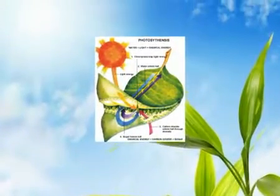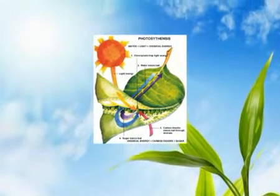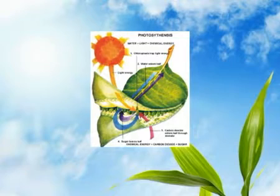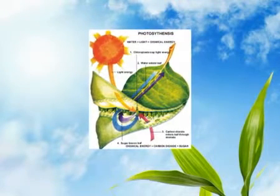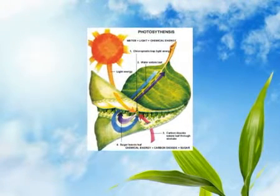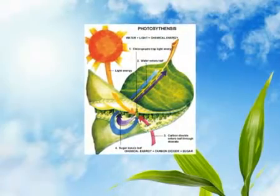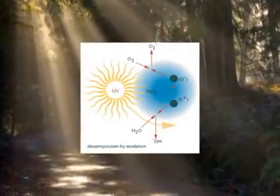Purity can be easily understood through some of the most fundamental properties of chemistry. We all know about photosynthesis from our early grade school lessons. It is the natural process where plants combine light energy from the sun, hydrogen from water, carbon from the air, and nitrogen from ground fertilizer to create the organic molecules of life. Photocatalysis is the opposite of photosynthesis — a natural process whereby light energy hits a mineral and triggers a chemical process that results in the breakdown or decomposition of organic matter.